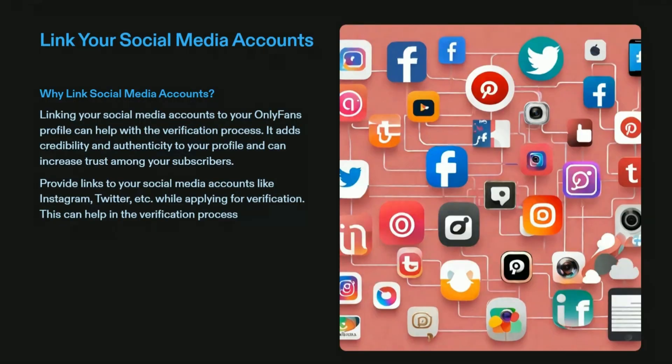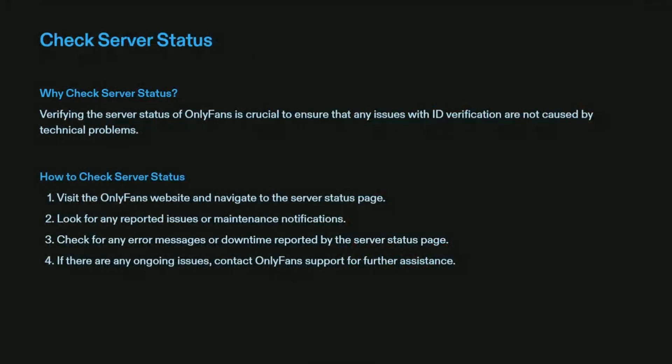Solution four: link your social media accounts. Provide links to your social media accounts like Instagram, Twitter, etc., while applying for verification. Linking your social media accounts to your OnlyFans profile can help with the verification process — it adds credibility and authenticity to your profile and can increase trust among your subscribers.